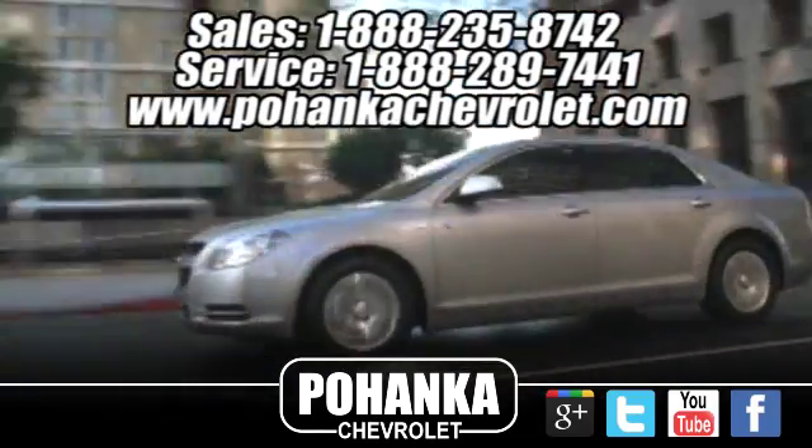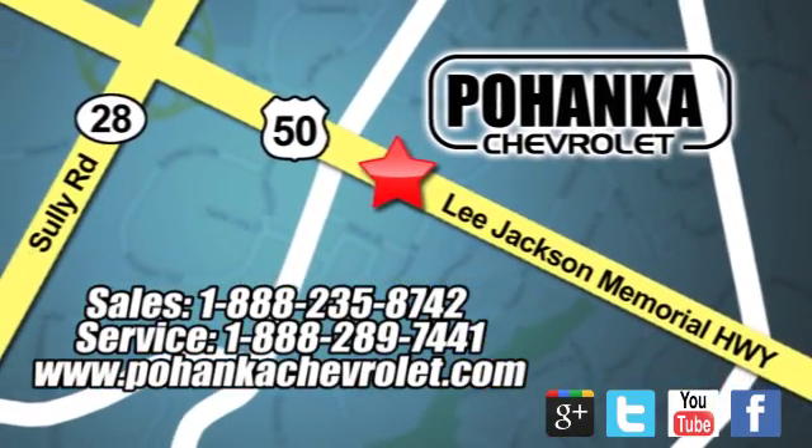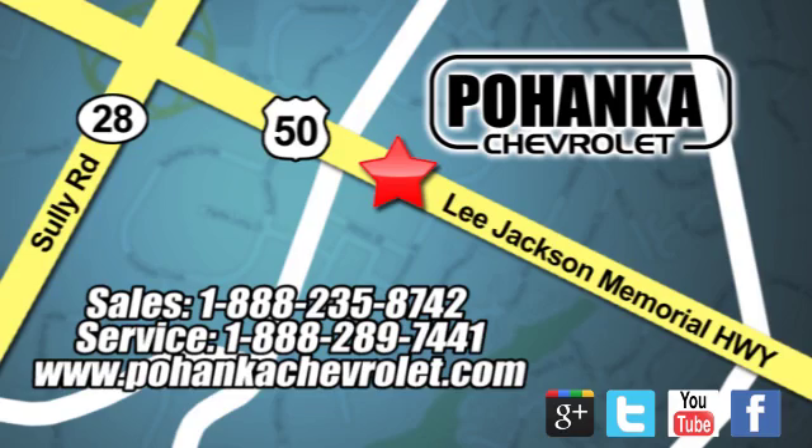Bohenga Chevrolet is a great place to buy a car. We are conveniently located at 13915 Lee Jackson Memorial Highway, Route 50, in Chantilly.